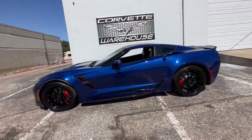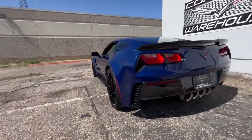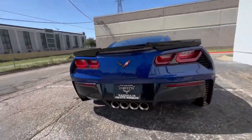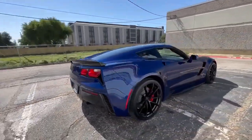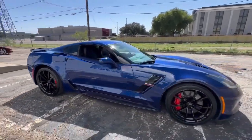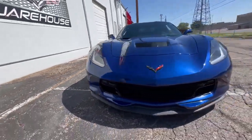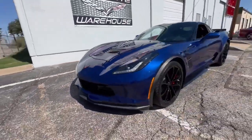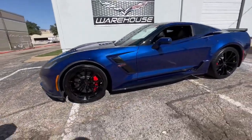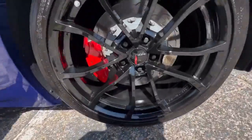The 2017 Admiral Blue Slash Black Leather Corvette Grand Sport Coupe 2LT is a standout example of American high-performance sports cars. This particular Grand Sport is a one-owner car with a perfect Carfax, highlighting the care and maintenance it has received. The Admiral Blue exterior paired with the black leather interior creates a visually stunning combination that exudes both style and performance.